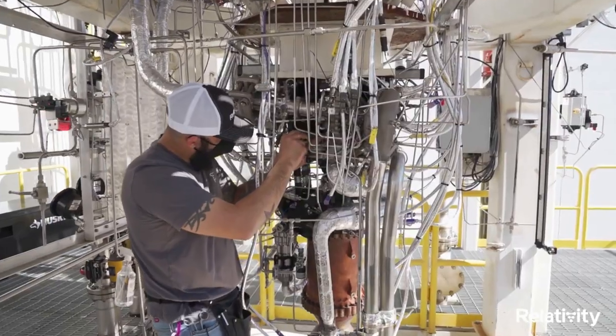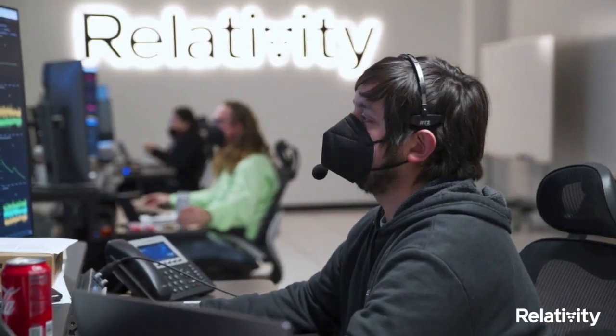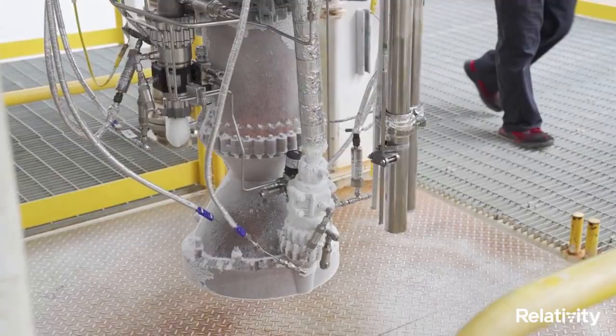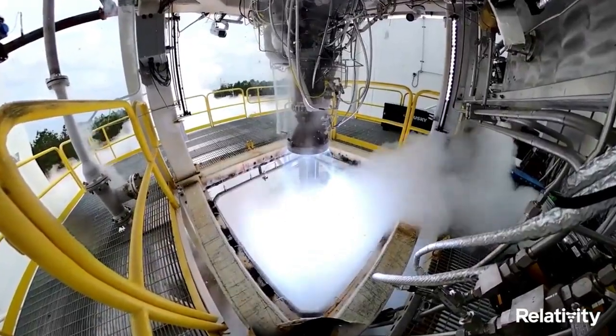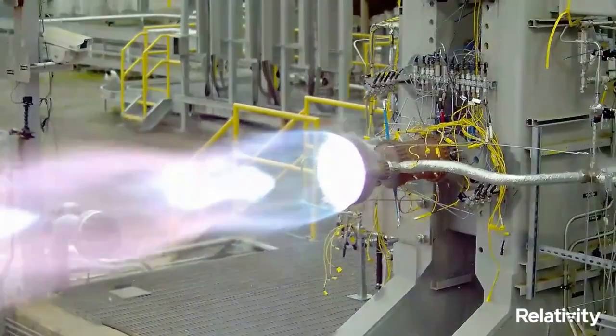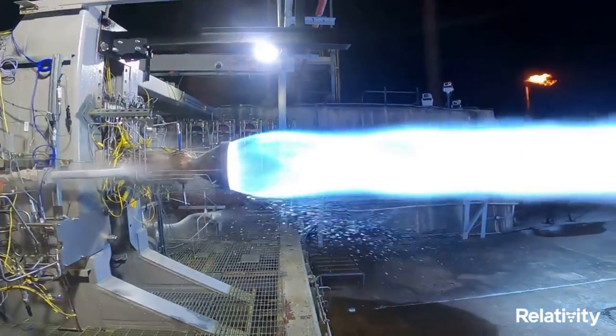3D printing is supposed to enhance mission reliability by reducing part count in engine combustion chambers, igniters, turbopumps, reaction control thrusters, and vehicle pressurization systems. All Eon engines, including Eon-R, use liquid oxygen plus liquid natural gas, which are not only among the best for rocket propulsion but also the easiest to eventually make on Mars. To date, the Eon series of engines have completed thousands of test fires.